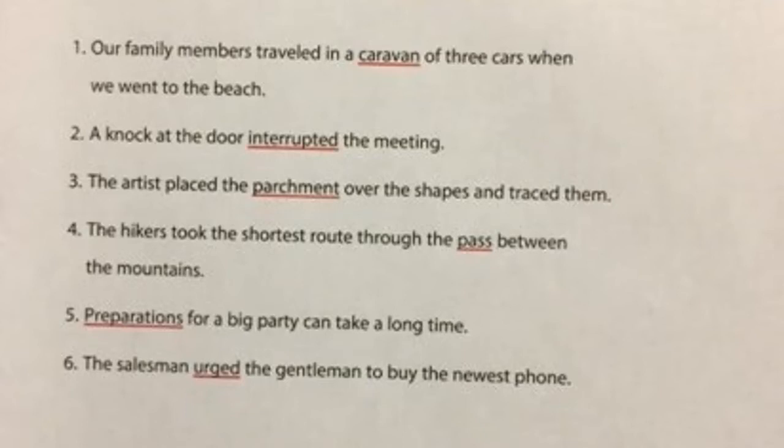Number two: a knock at the door interrupted the meeting. You should be picturing yourself having a meeting — you're talking, discussing things, making decisions — and there's a knock at the door. It's going to cause everybody to stop and turn to the door. It interrupts what you're doing in the meeting. It kind of stops things.